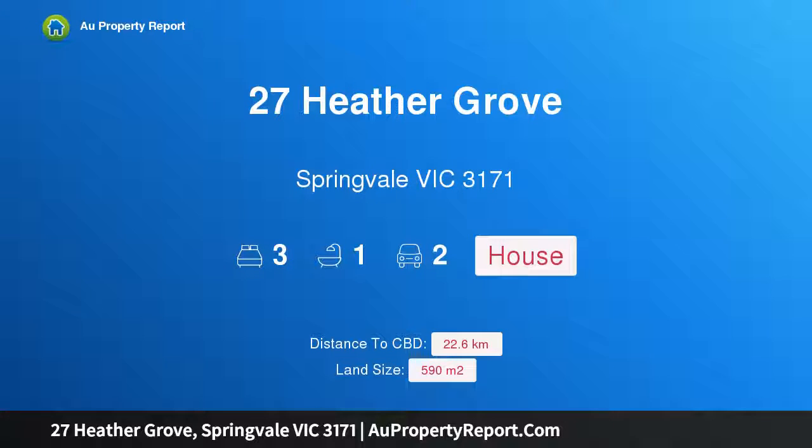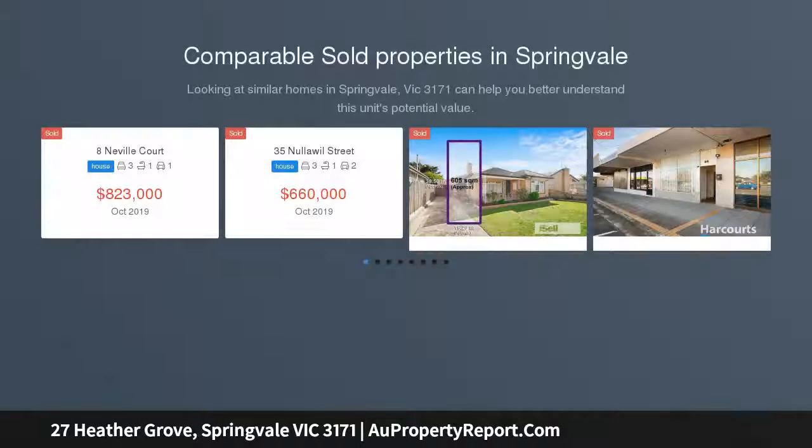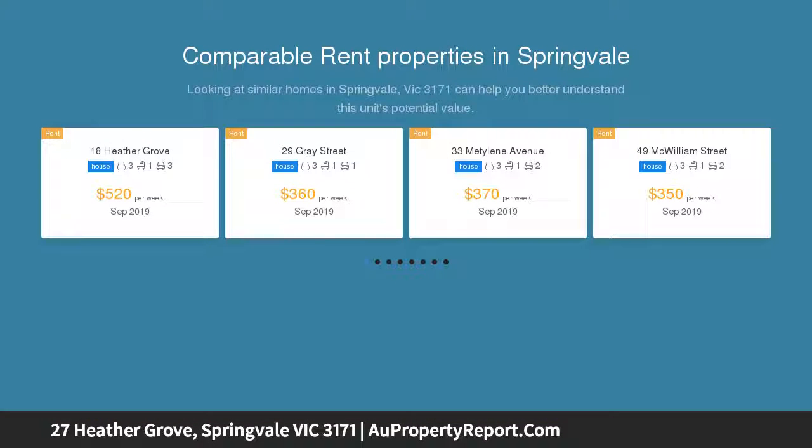Hi, I am glad to introduce property 27 Heather Grove, Springvale, Victoria 3171. A quality home in a top location in a sought-after pocket of Springvale, just minutes away from Springvale shops, Killester College, and public transport. This immaculate family home is ready to welcome its new owners, particularly looked after through the decades — this gorgeous haven is perfect for a growing family.